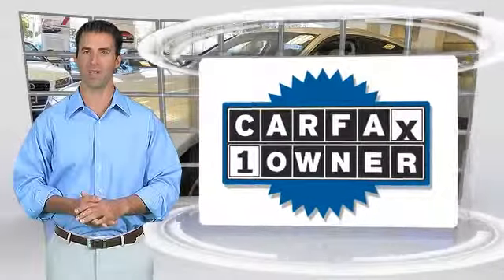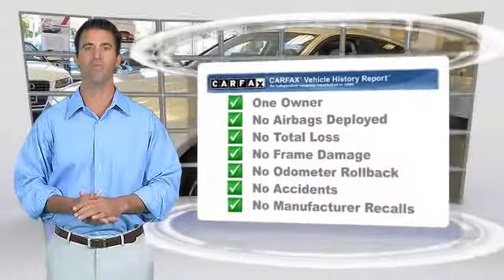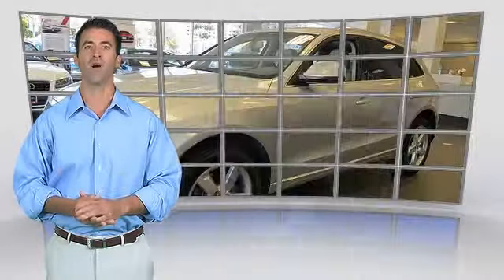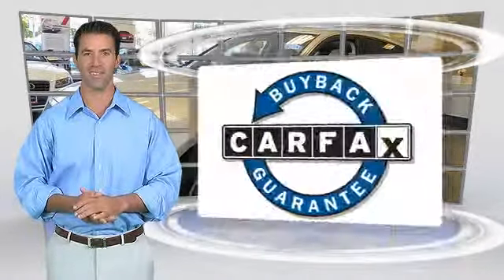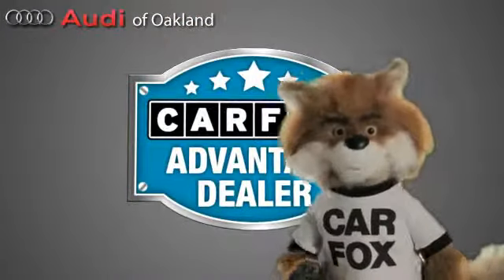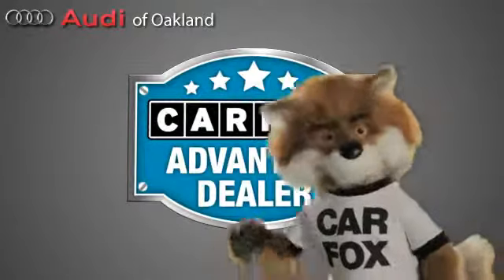This is a one-owner vehicle with a Carfax Vehicle History Report. Be sure to find a complimentary copy of this report online or contact the dealership. This vehicle qualifies for the Carfax Buyback Guarantee. Just say show me the Carfax at Audi of Oakland, a Carfax Advantage dealer.